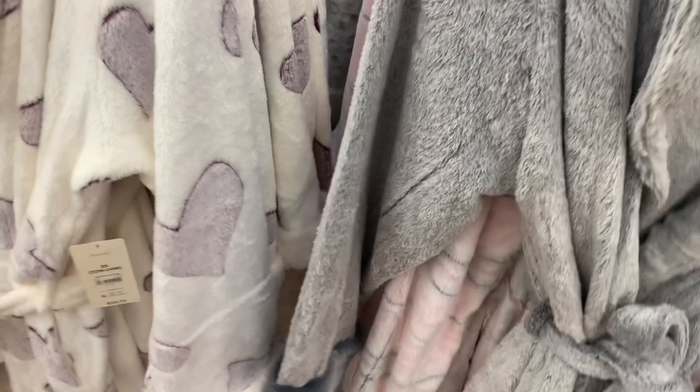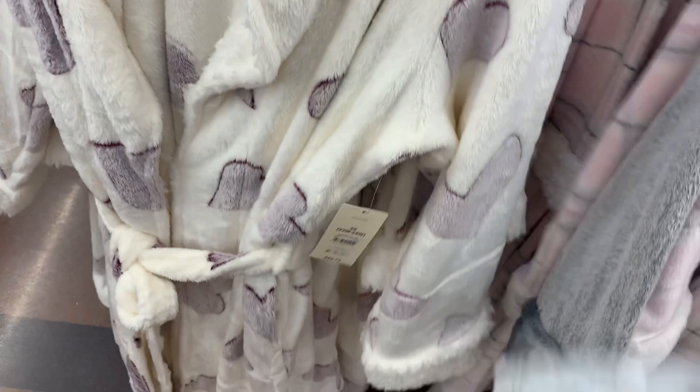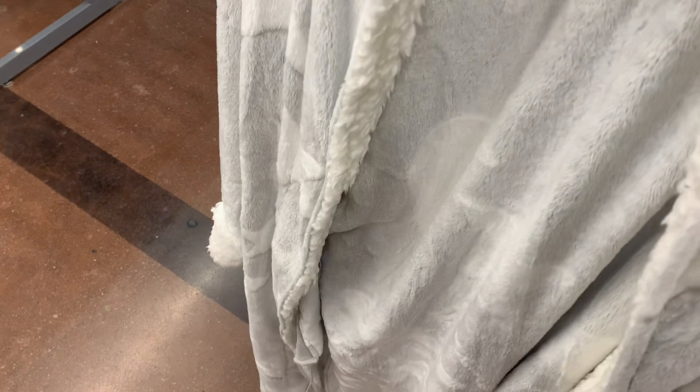Let me show you the other ones too. They have this — some of them I've showed, but it looks like they do have some new ones. They also have this gray one with stars on it. That's cool — stars and moon. They all have the Sherpa on them. And then this one is like a pink plaid with Sherpa. So those ones as well, so cute. There's actually even more.